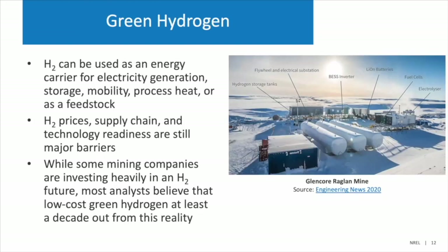Moving up the technology readiness level: green hydrogen could potentially level out the balance between power production and demand. It could be used for electricity generation, mobility, process heat, or as a feedstock to processing. Hydrogen prices and technology readiness are still major barriers. Mining companies are starting to invest heavily in hydrogen, but low-cost green hydrogen is still expected to be at least a decade out from full commercial scale.